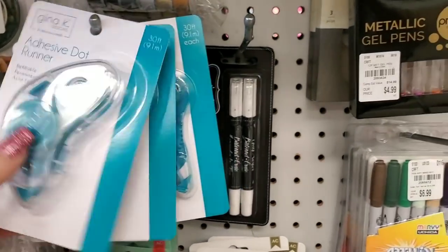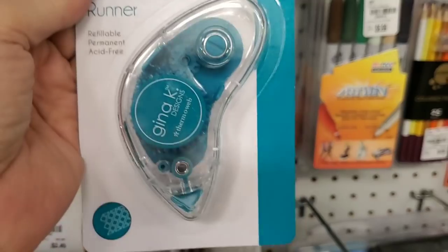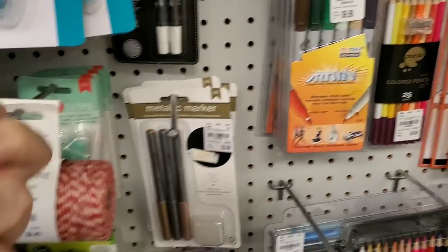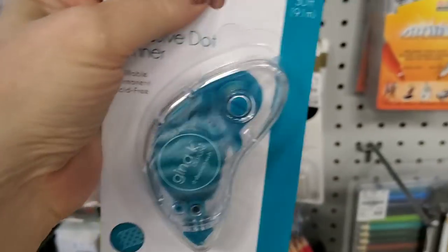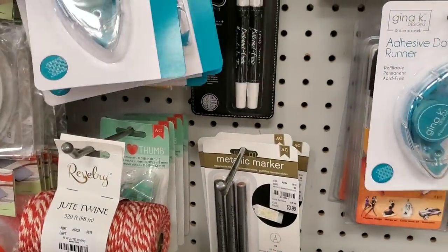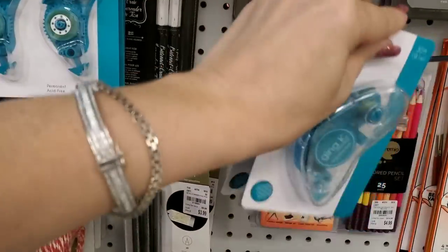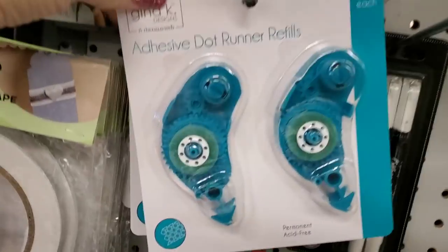I don't know how many different ones we have here, maybe just one, but these are Gina K Designs — I cannot believe they have her stuff in here. They have the refills as well, and then the adhesive refills come this way.